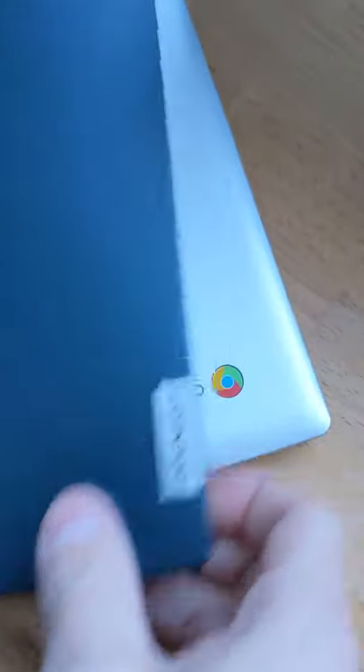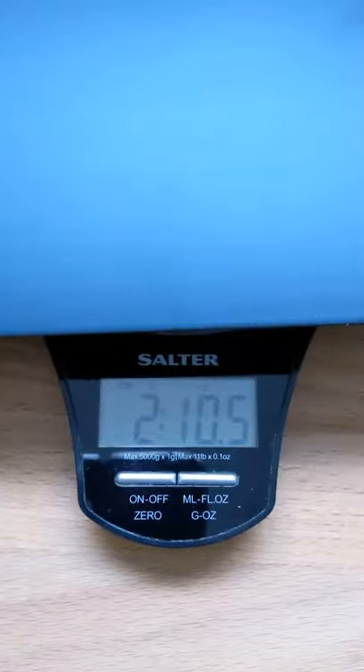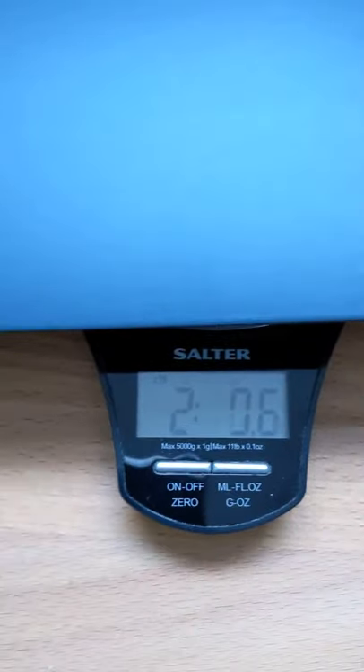Next up it's the Lenovo. Coming down a bit — 2.10 pounds, a bit better.